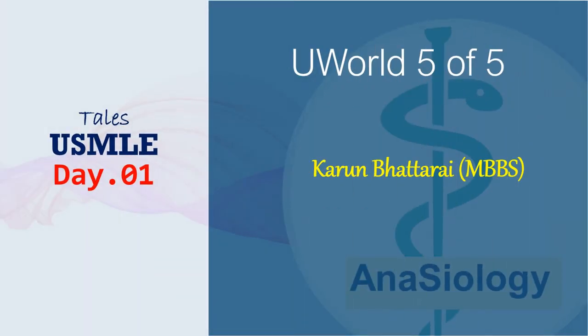Hello and welcome to our USMLE Tales in Series. We are going to discuss five randomly selected world questions in a day, and we'll have a very different approach to each of these questions. So let's start our day one.